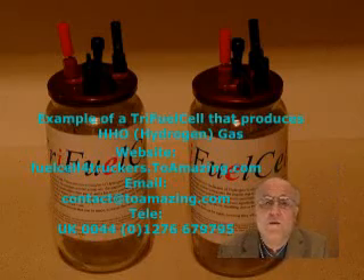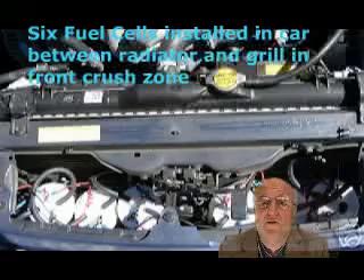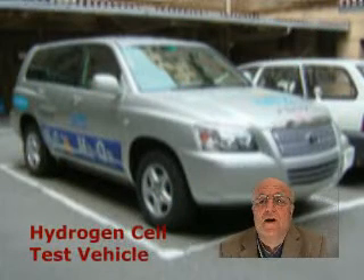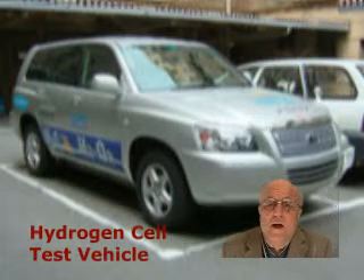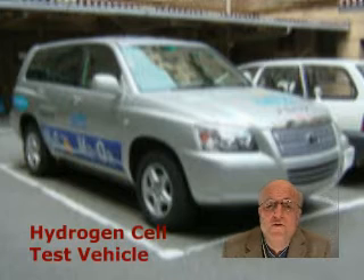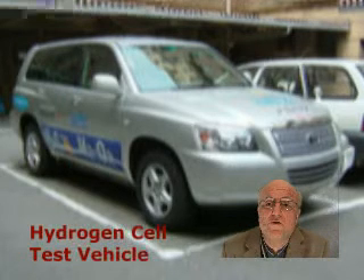In the background here you can see what we call a tri-fuel cell. Now this unit here is going to revolutionize the way we use fuel, and the reason for this is that it can make a huge difference on the utilization of fuel in your car.